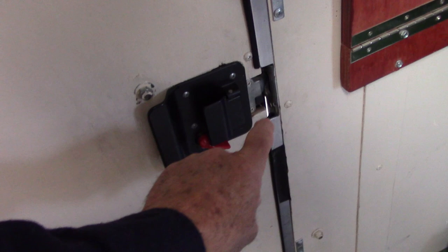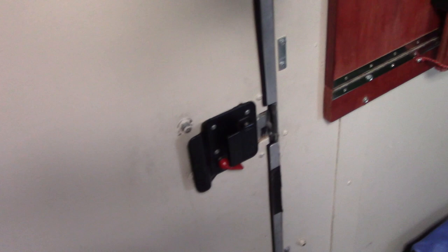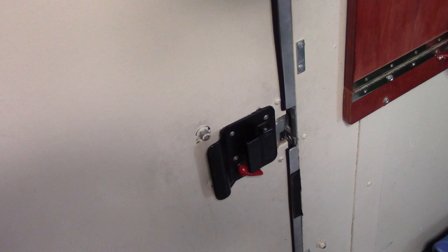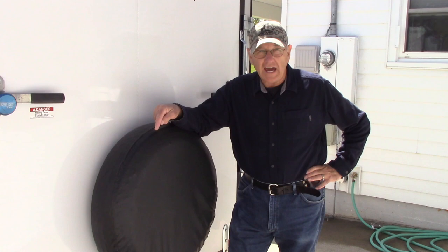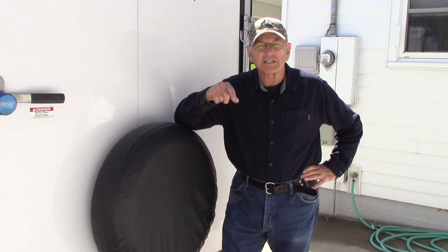Even the smallest gaps in your weather stripping can be a source of a problem. A gap down at the bottom of your door, or in the back by your cargo door, will create a constant plume of dust coming into your trailer. No matter how good a job you do on your weather stripping, no matter how much money you spend, I guarantee there are going to be gaps, especially around the rear doors and the bottom of that side door. You can't possibly seal it up. A gap as big around as a pencil lead will be a constant plume of dust coming in.